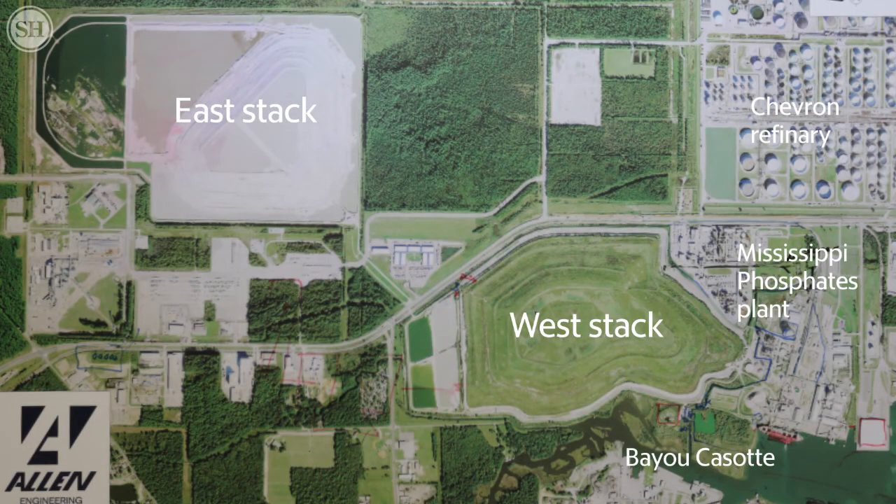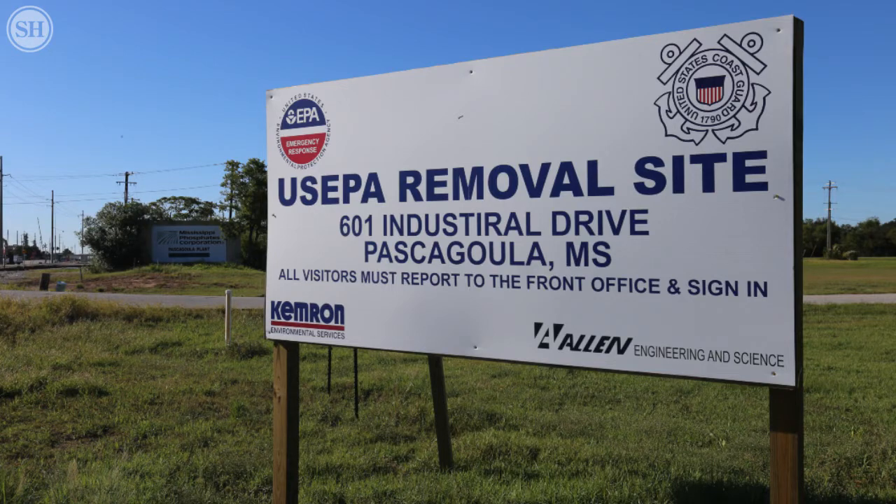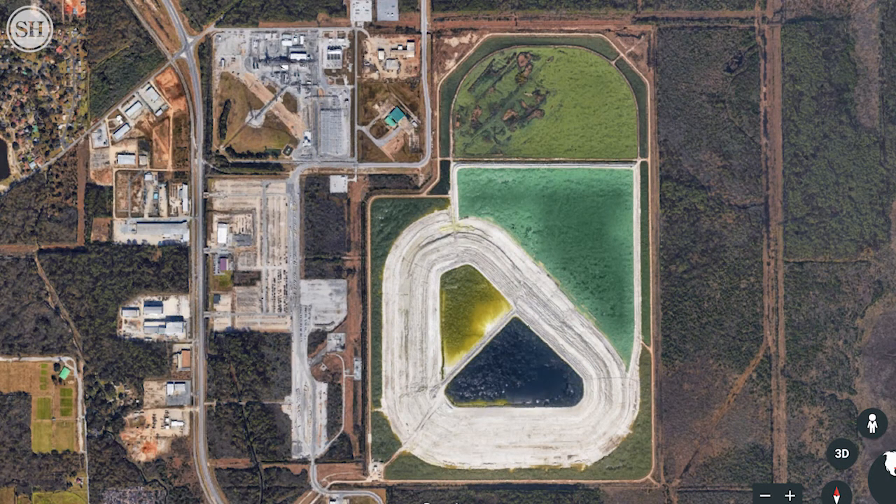We have two gypsum stacks: the west stack and the east stack. The west stack has been closed — it was capped and covered back in the early 2000s, around the 2004 timeframe. The east gypsum stack is the white stack.